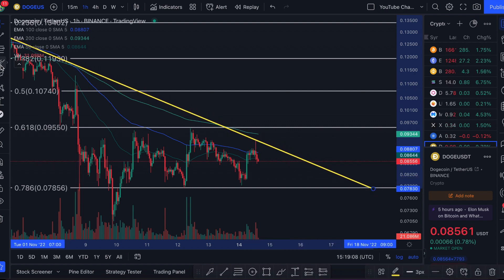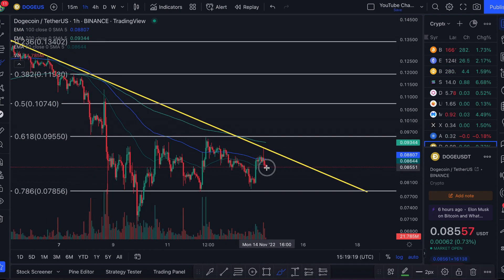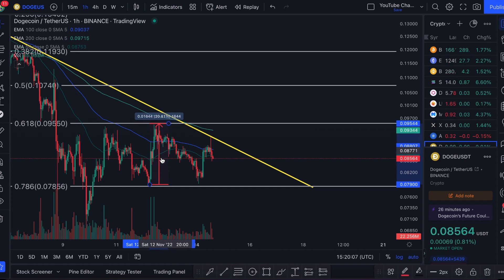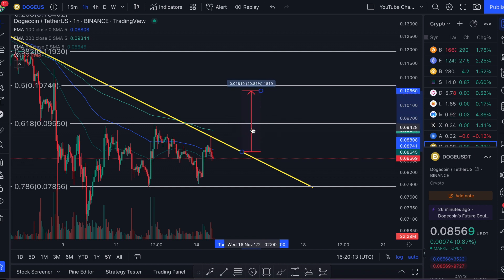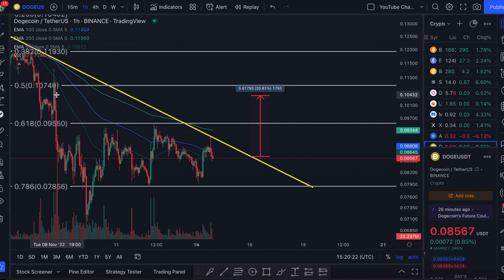The price is getting sandwiched between the 0.786 fib and this downward trend line. If I extend that, you can see Dogecoin will have to make up its mind — either respect this yellow resistance and break below the 0.786 fib, or see some sort of breakthrough and head a lot higher. In terms of price target, I'd be looking at a breakout of this magnitude using the measuring tool dragged to where the price might break out of that yellow resistance.